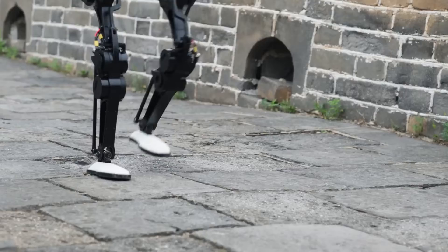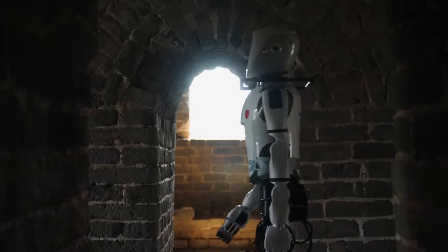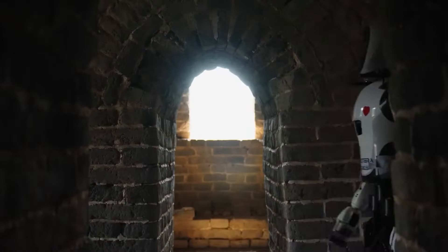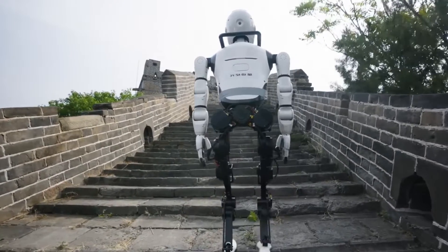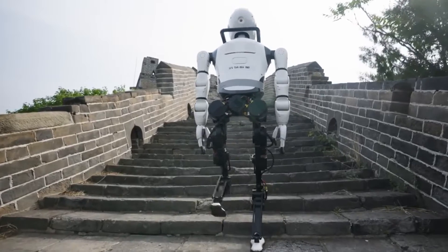Amidst the advanced technology, there's a touch of humor and humanity. The duct tape around XBot-L's midsection is a quirky reminder that even the most sophisticated robots aren't immune to the occasional quick fix — a charming detail that brings us closer to our robotic counterparts, showing us that they, too, can have their off days.